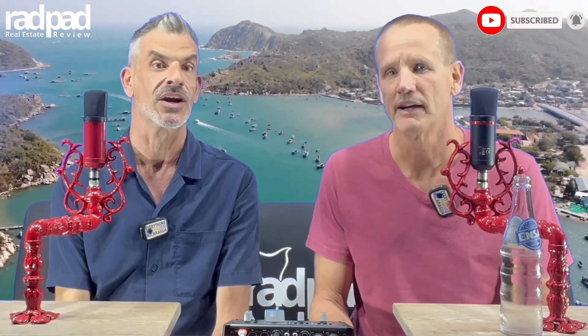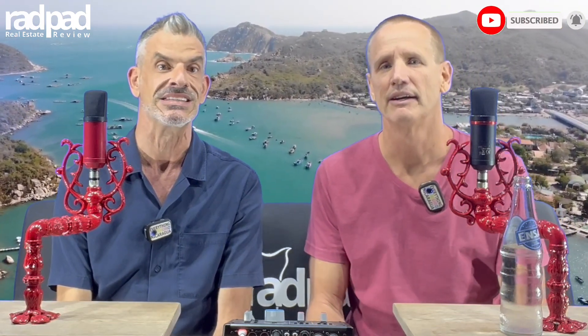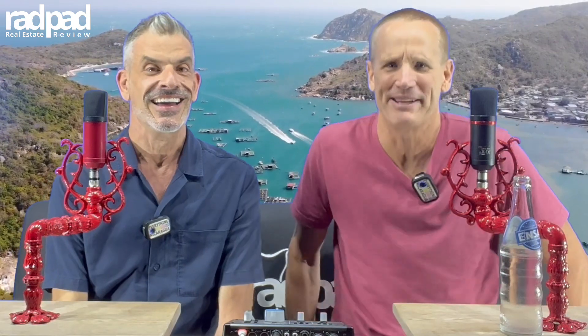Todd has been in Nicaragua for six years full-time. His real estate experience is back in the States — he's a licensed broker currently in California and has been a licensed realtor and agent since 1994. That's almost 30 years, so he obviously has some expertise.